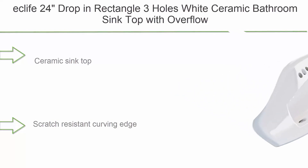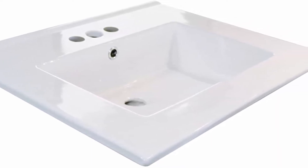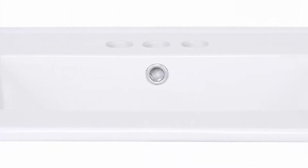Top 5: Ecliffe 24 drop-in rectangle three-hole white ceramic bathroom sink top with overflow, under-counter console sink T01. Ceramic sink top, scratch resistant, curving edge, 4-layered glaze spraying, easy to clean. Drop-in installation. Sink dimension: 24 x 20 x 5.8 inches (L x W x H).